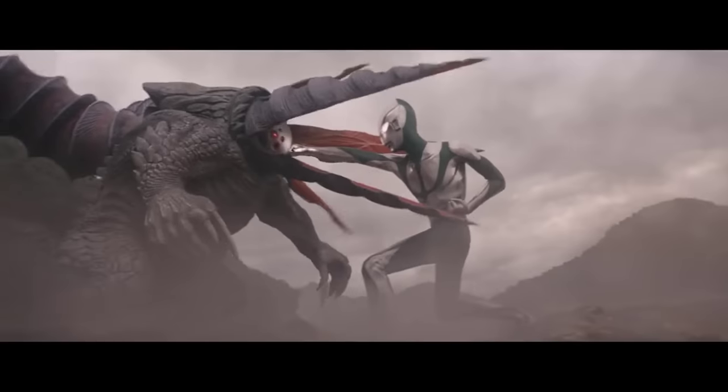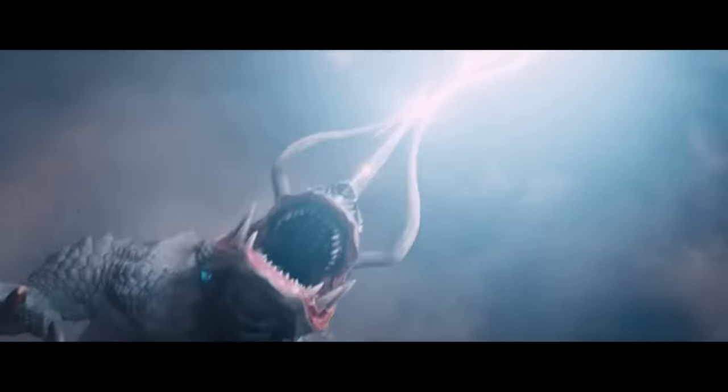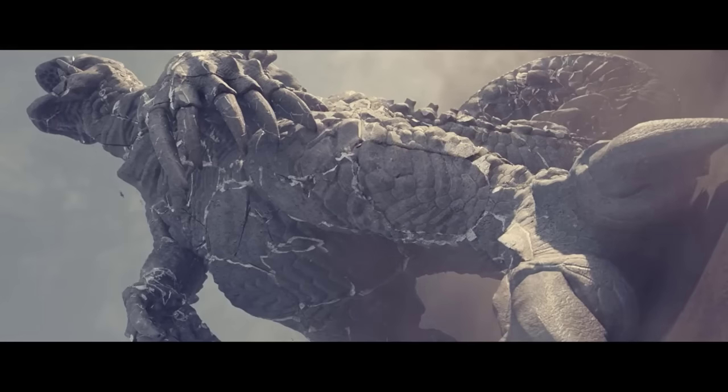Here are all the 13 kaijus and alien monsters that appeared in Shin Ultraman, in my opinion one of the best monster movies from Japan in a long time, with top-notch monster designs. So let's get to it.